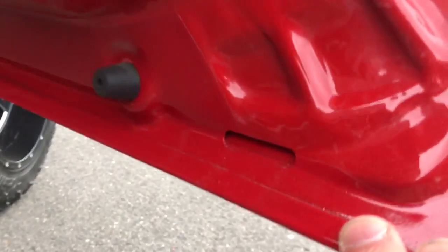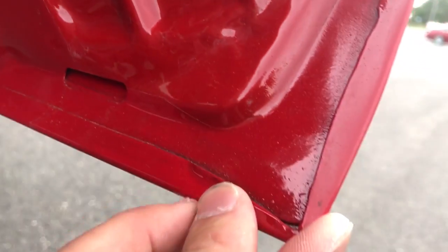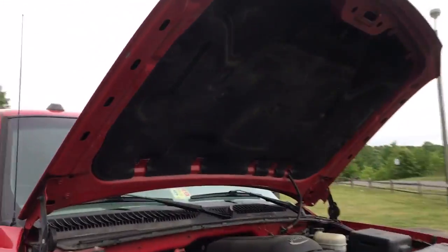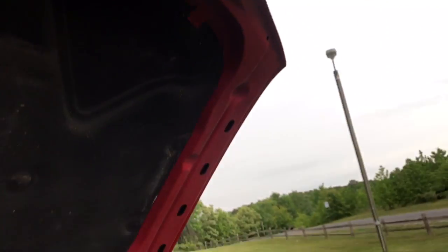I mean look at the door jams. All the lights work, all the bells and whistles on this baby — she's nice. Look under the hood: clean, clean, clean, clean.